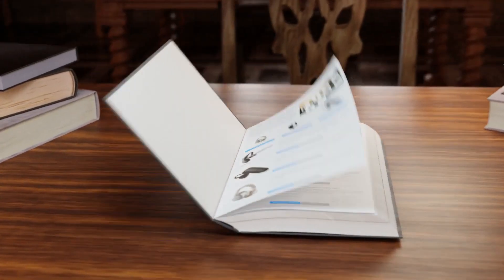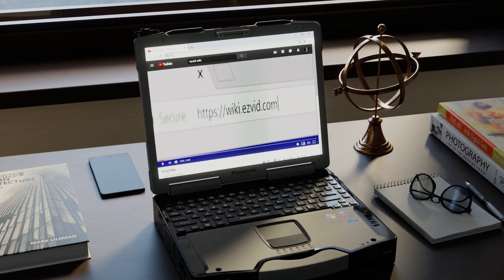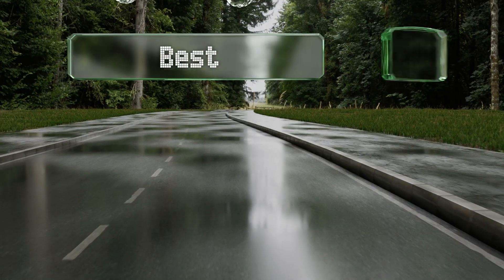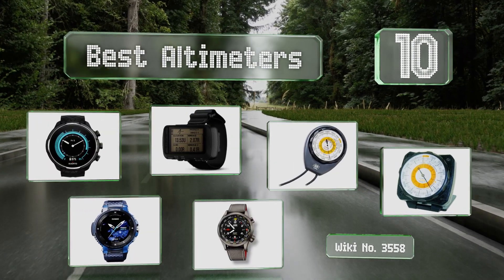Search easyvid wiki before you decide. EasyVid presents the 10 best altimeters — let's get started with the list.